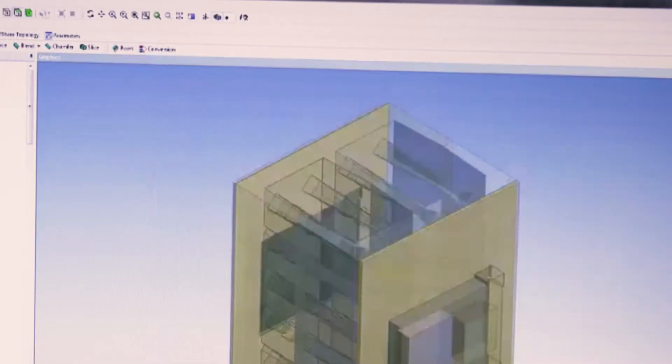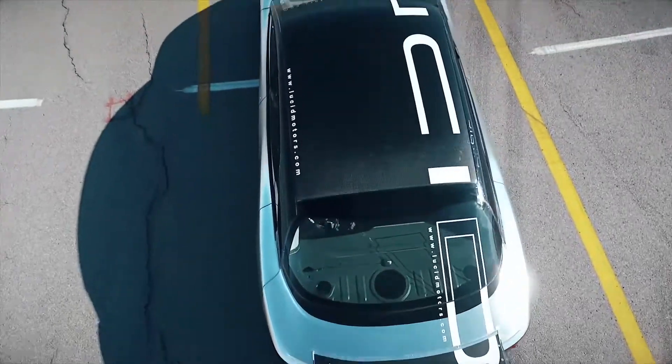We can do all the engineering exploration of design alternatives up front in the design process. We're not waiting for physical prototypes for the most part; we're relying on the virtual prototypes, the simulations as being extraordinarily representative.